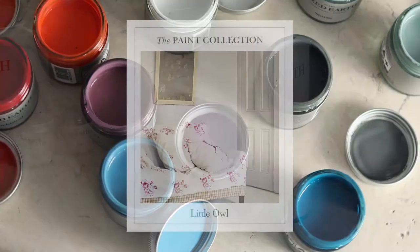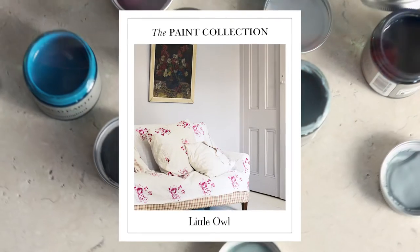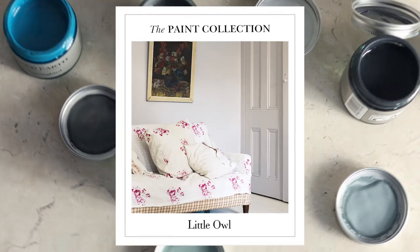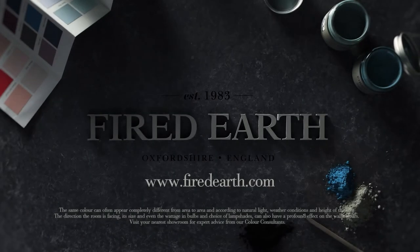They provide exceptional coverage, are practical, hard-wearing and virtually odourless. If you would like to find out more about our colour consultations, or you're in need of inspiration, pop into one of our showrooms where you can book an appointment, or visit us online at firedearth.com.